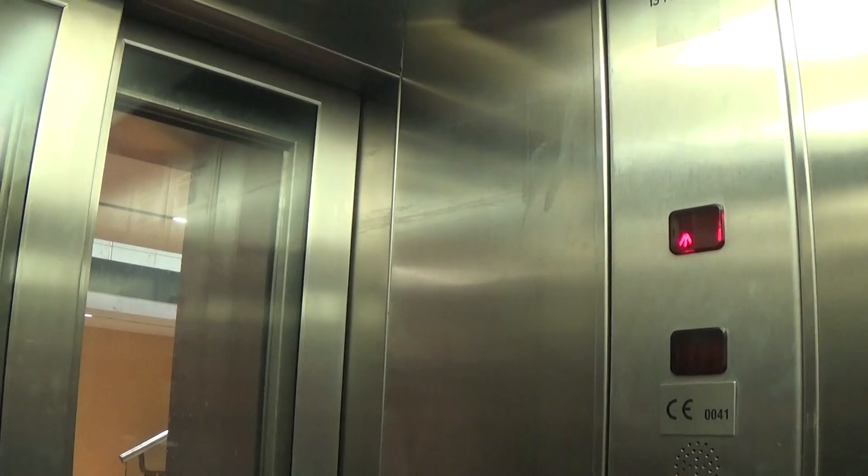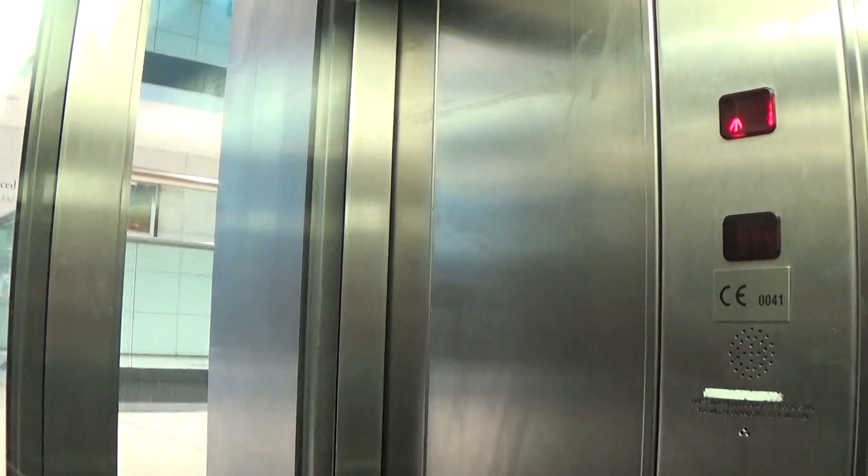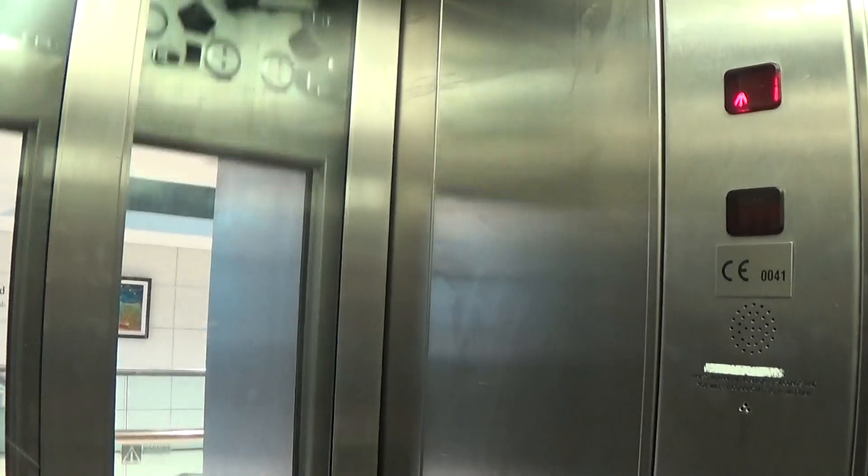Let's go up to three. Instant door closed. Capacity is 1,000 kilos, 13 pieces. Built in the early 2000s. Here we are at three.